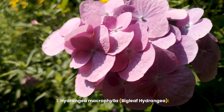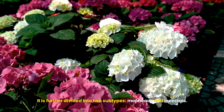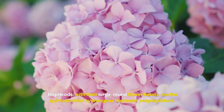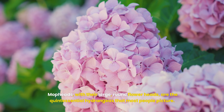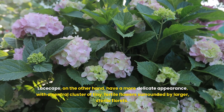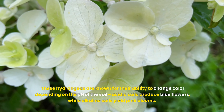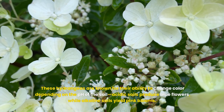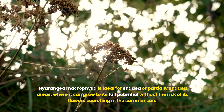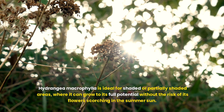Hydrangea macrophylla is perhaps the most well-known and widely cultivated type. It is further divided into two subtypes: mopheads and lacecaps. Mopheads, with their large, round flower heads, are the quintessential hydrangeas that most people picture. Lacecaps have a more delicate appearance, with a central cluster of tiny, fertile flowers surrounded by larger, sterile florets. These hydrangeas are known for their ability to change color depending on the soil pH — acidic soils produce blue flowers, while alkaline soils yield pink blooms. Hydrangea macrophylla is ideal for shaded or partially shaded areas, where it can grow to its full potential without the risk of its flowers scorching in the summer sun.